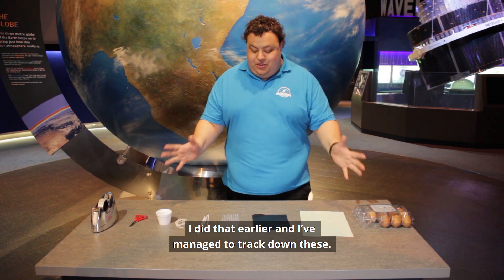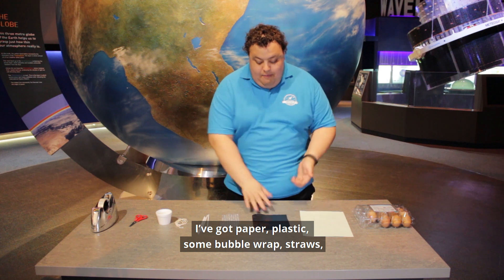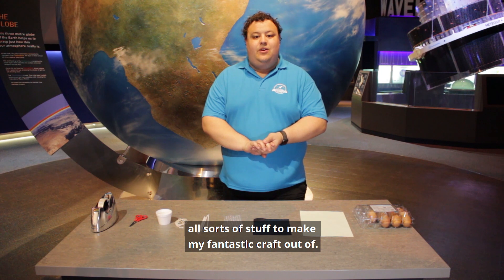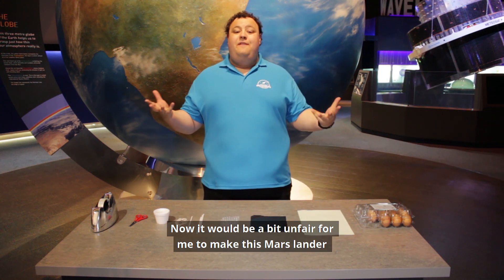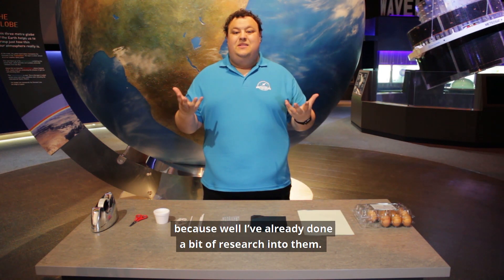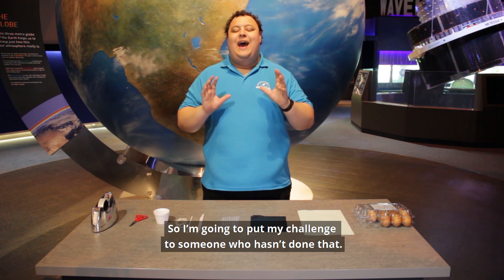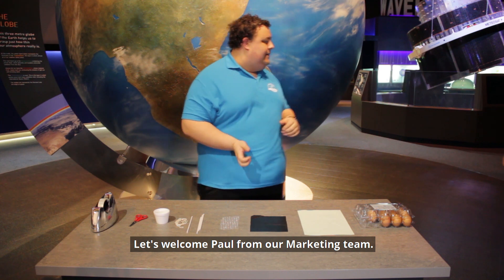I did that earlier and managed to track down these. I've got paper, a bit of plastic, some bubble wrap, straws — all sorts of stuff to make my fantastic craft out of. Now it'd be a bit unfair for me to make this Mars Lander because I've already done a bit of research into them, so I'm going to put my challenge to someone who hasn't. Let's all welcome Paul.